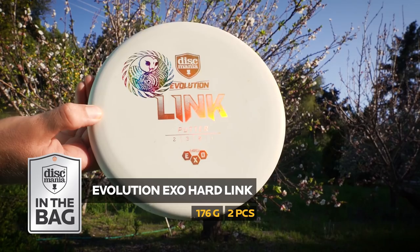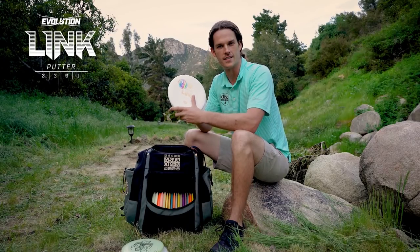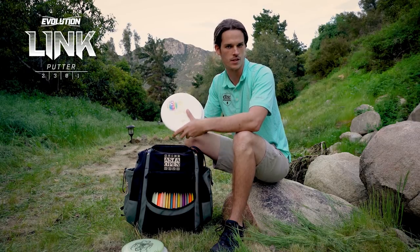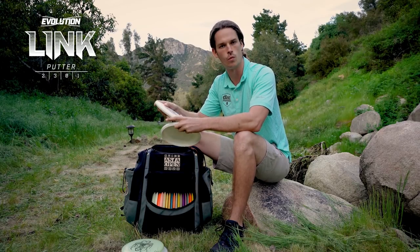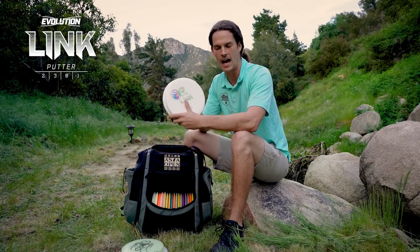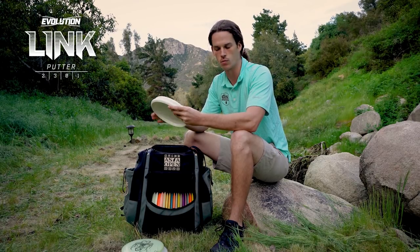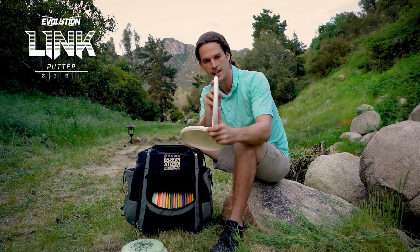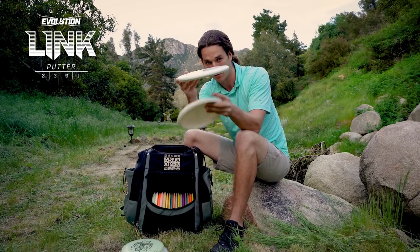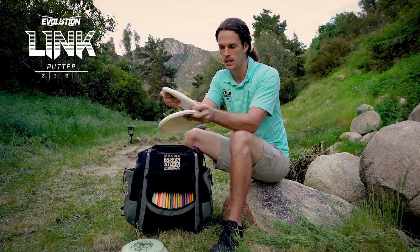I just made the switch in December to the XO Hard Link. I'm using this for all my Circle 2 and all my Circle 1 putts. For me the most important thing about a putter is how confident it feels when it's in your hand when it comes to tournament time, when the putt matters, when you only get one shot. The Link is just so consistent — out of the box it's the same tack, the same stiffness each time, and that's really why I made the switch. I love the bead on the Link. I used to putt with the Wizard quite a bit and this feels very similar to that.